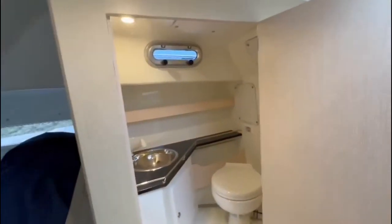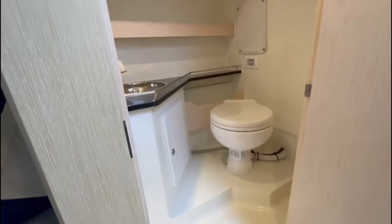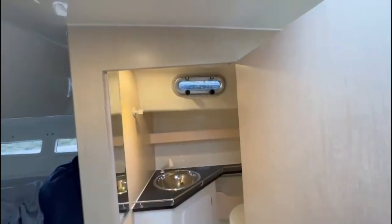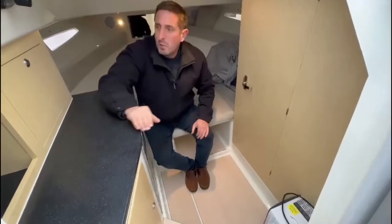Heads compartment — electric head, so that'll have a macerator to overboard and a holding tank. Music system by Fusion.